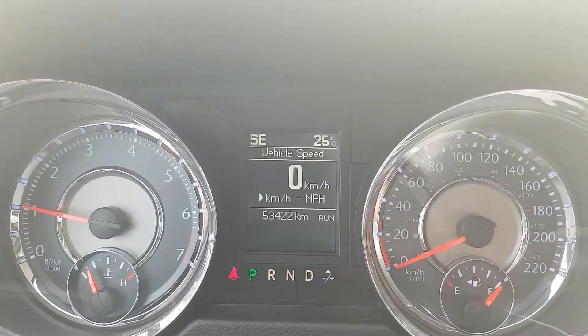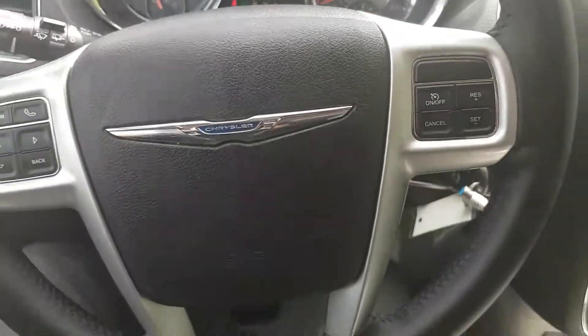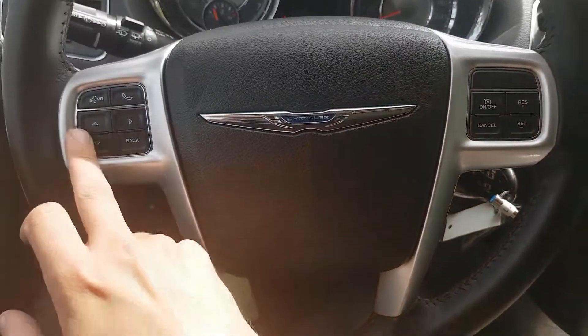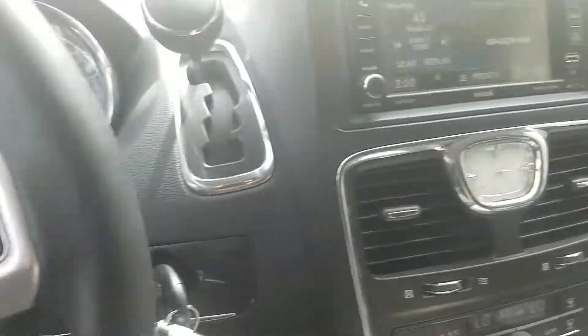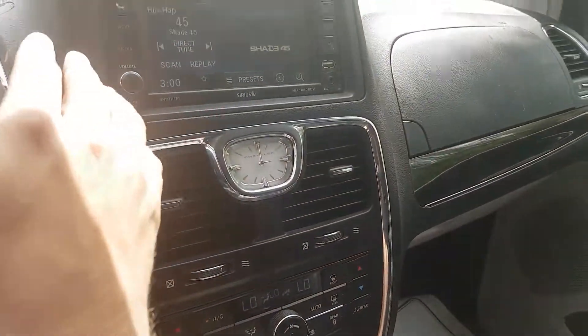We have 53,422 kilometers on it. Looking at our steering wheel, we do have some convenience controls — left side for Bluetooth and voice commands, as well as right side for cruise control options.